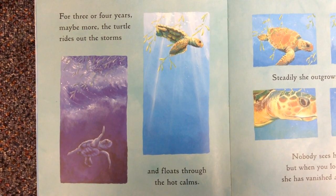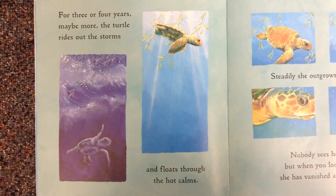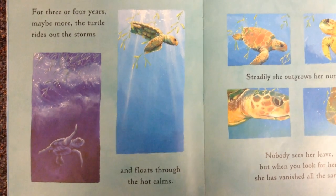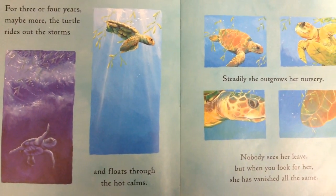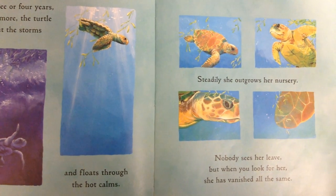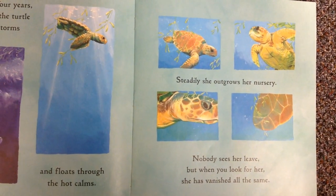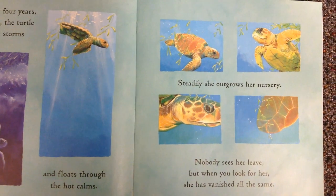For three or four years, maybe more, the turtle rides out the storms and floats through the hot calms. Steadily, she outgrows her nursery. Nobody sees her leave. But when you look for her, she has vanished all the same.